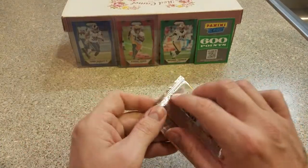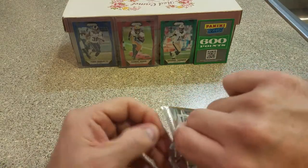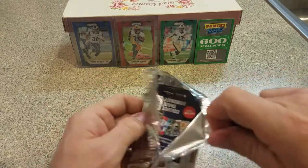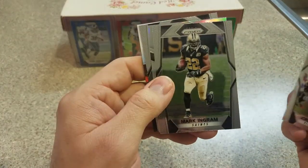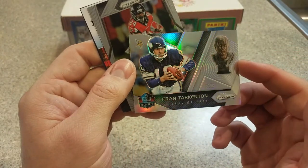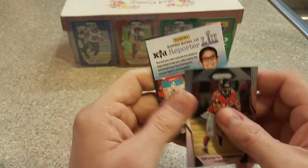Last pack mojo here. Doesn't look like it. Jordan Reed, Mark Ingram, and a Fran Tarkenton — Hall of Fame — and Devante Freeman.